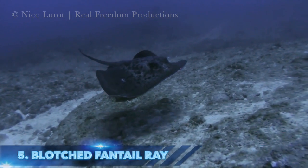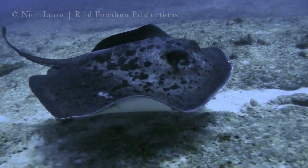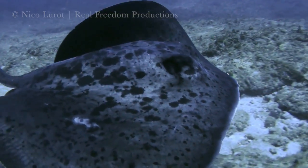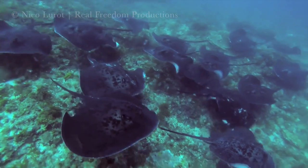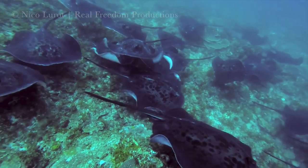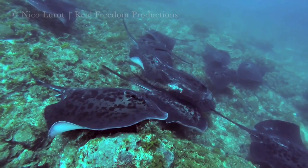Also known as a round ribbon tail or a marble ray, the large blotched fantail ray makes the list at number 5. Recognised by its distinctive light and dark mottled pattern and black tail, which has a venomous spine, these rays are most impressive when they gather in large numbers in a type of underwater aggregation.